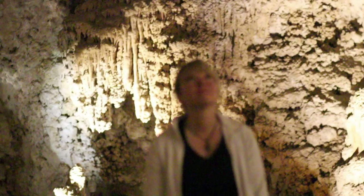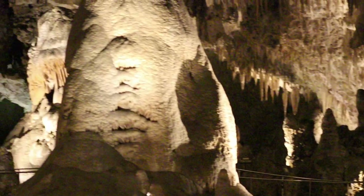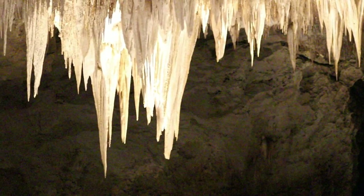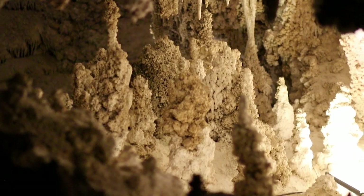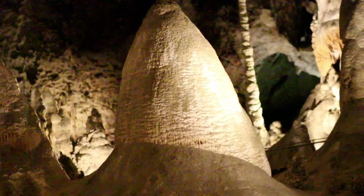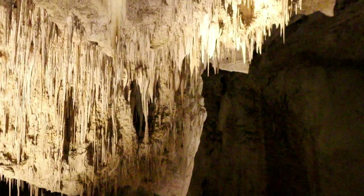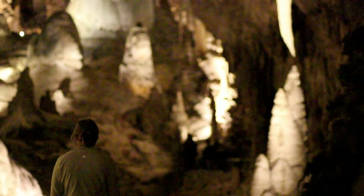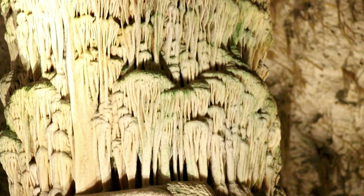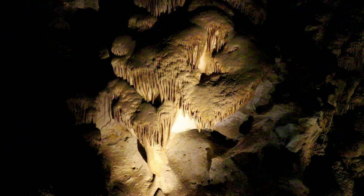If a picture is worth a thousand words, these videos are worth about four. Not one moment of this video conveys the enormous caverns, beautiful colors, and unique formations. Everything was very tastefully lit and easy to see and navigate, but the little lights made it very difficult for our limited camera equipment to capture what we were seeing. Our fastest lens was too tight and our widest lens was too slow. No pictures we'd seen online or in promotional material could prepare us for what we saw down there. There was so much diversity that it stayed interesting the whole time.